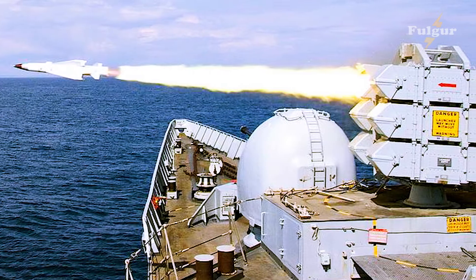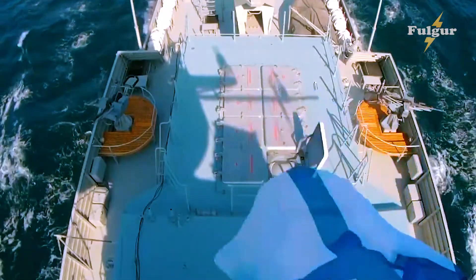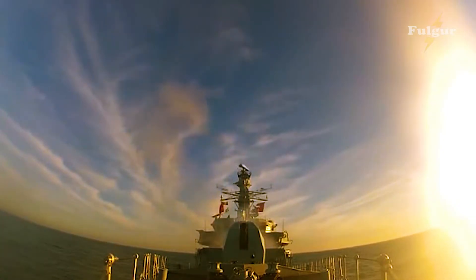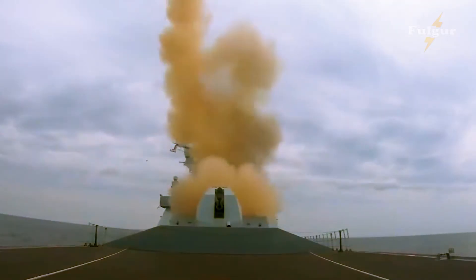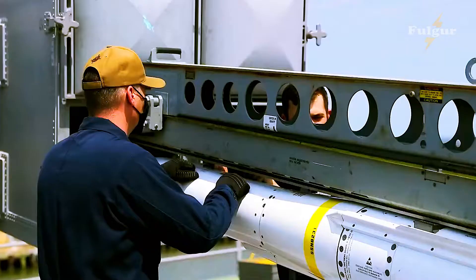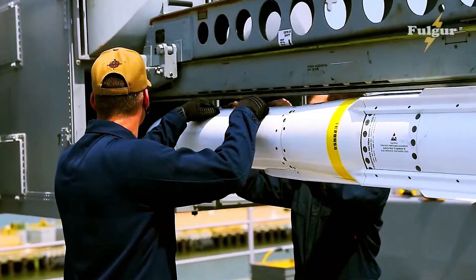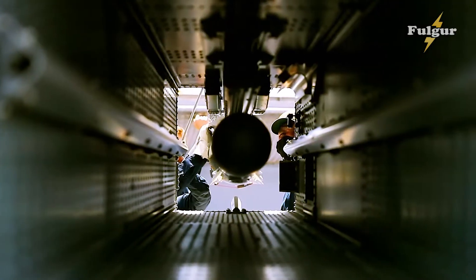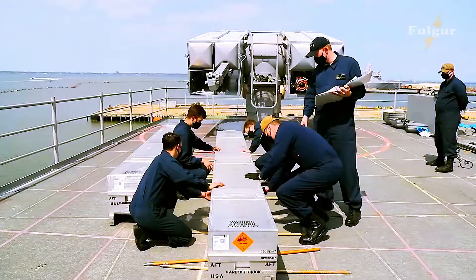Seawolf is powered by the Black Cap solid fuel rocket to a maximum velocity of Mach 2, and can intercept targets at ranges between 1,000 and 6,000 meters (1,100 to 6,600 yards) and altitudes from 10 meters (33 feet) to 3,000 meters (9,800 feet). The warhead weighs 14 kilograms (30.9 pounds) and is a proximity-fused defragmenting type.